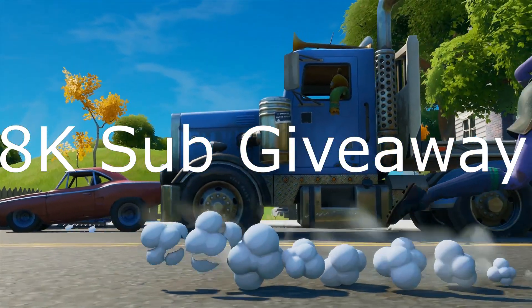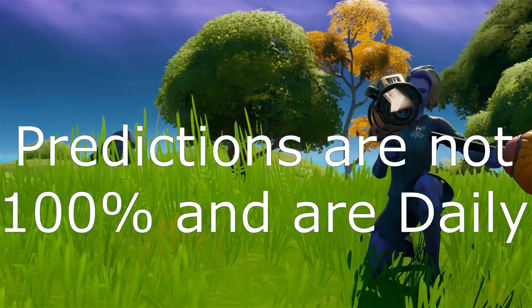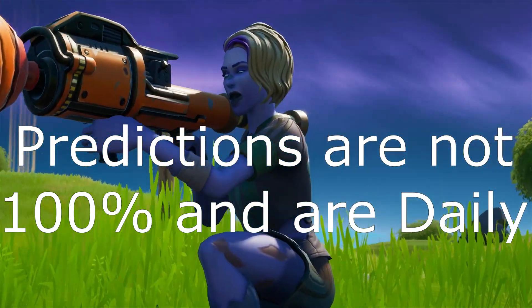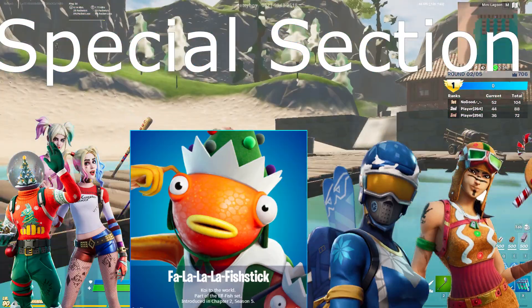What is up guys, welcome back to another Fortnite item shop prediction video. Remember to sub for the 8K sub giveaway, and remember that predictions are not 100%. Our daily Mogul Masters are coming really soon, so that 7K giveaway is also coming really soon — really good news.